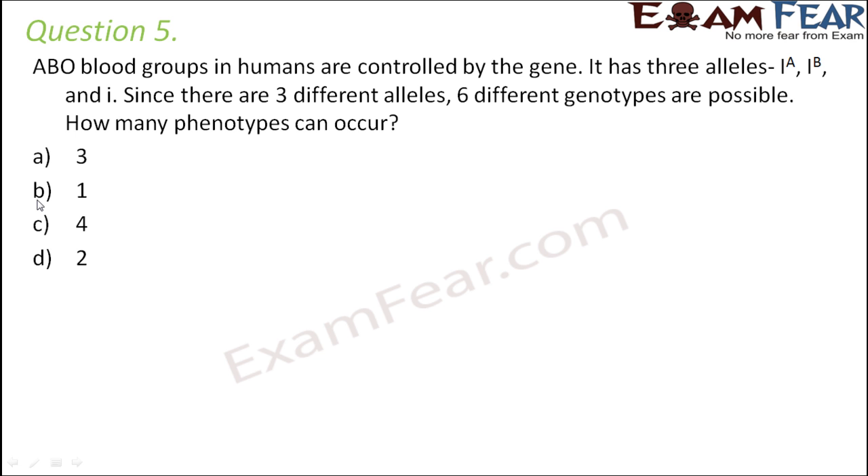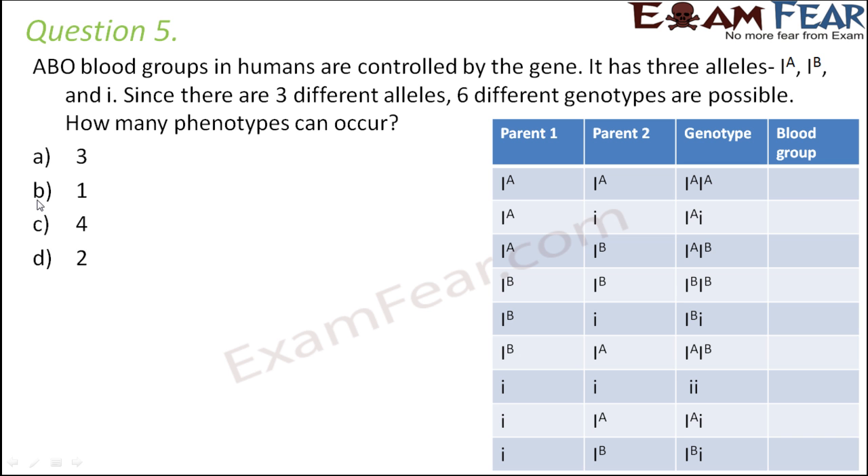Question number 5. ABO blood groups in humans are controlled by a gene with three alleles: Ia, Ib, and small i. Since there are three different alleles, six different genotypes are possible. How many phenotypes can occur? Looking at the possible allele combinations, the genotypes are: Ia Ia is one genotype, Ia i is one genotype, and Ia Ib is another genotype.